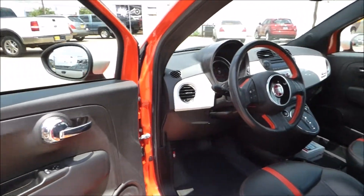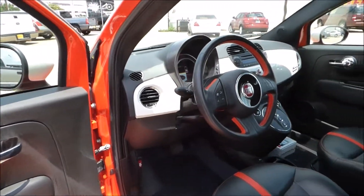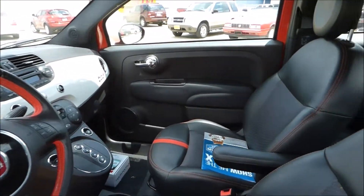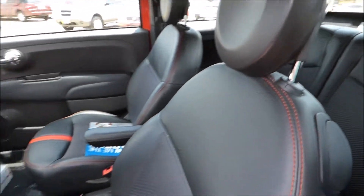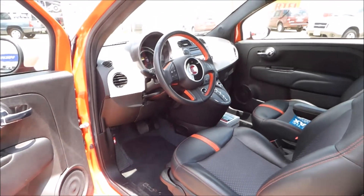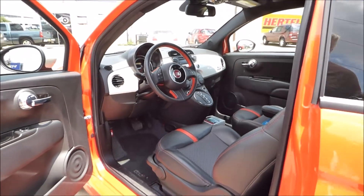Inside, really cool interior. Fully loaded on this car. You've got leather, you've got heated seats, you've got navigation, you've got premium audio, audio controls on the steering wheel. Love the two-tone seats, love the white and black dash. Really a nice car.